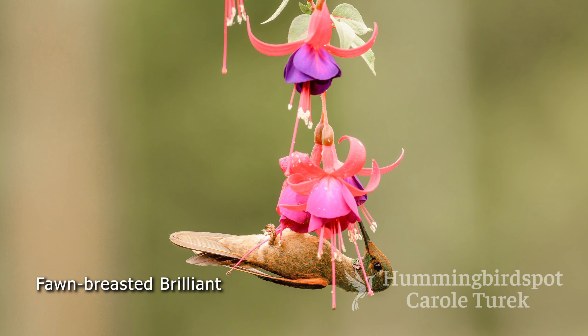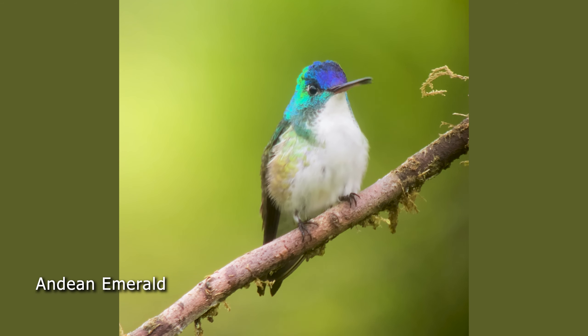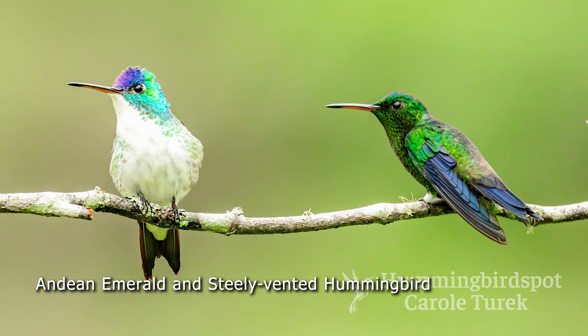This little fawn-breasted brilliant, one of our old friends, would clutch onto the flowers while he was feeding and I got some fabulous photographs of this guy. The Andean emerald, one of our other old friends, was especially prevalent here and I got some beautiful pictures of this bird on the perches. I especially love this picture of the steely-vented hummingbird looking at that Andean emerald like he's not very pleased that that bird is on his perch.